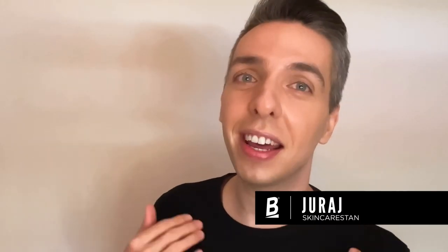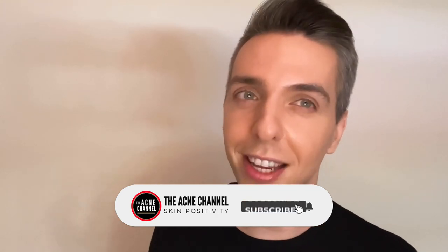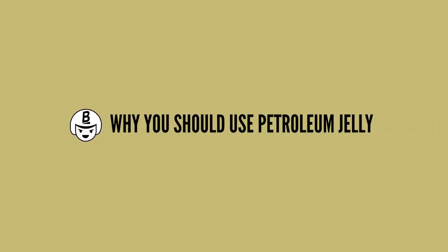Hi, my name is Urai and I'm the skincare stan. On my skincare journey, I've tried out hundreds of products and petrolatum jelly is one of those products that is always a part of my skincare routine. It's a skincare staple, and if you're not using it yet, here is why you should give it a shot.